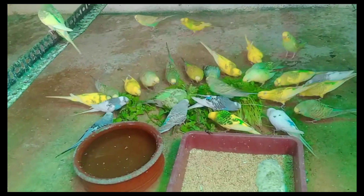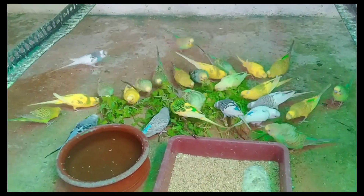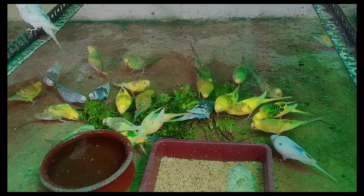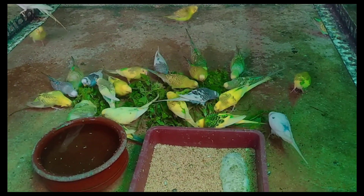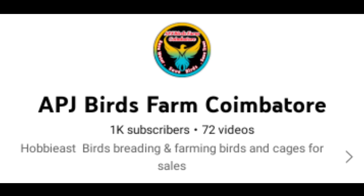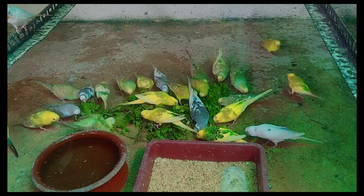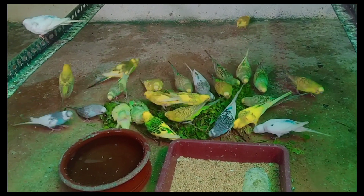I have some happy news to share. We have reached 1k subscribers on our channel. If you are reaching for the maximum of our channel subscribers and supporters, that's why we support our family members and our channel growth.